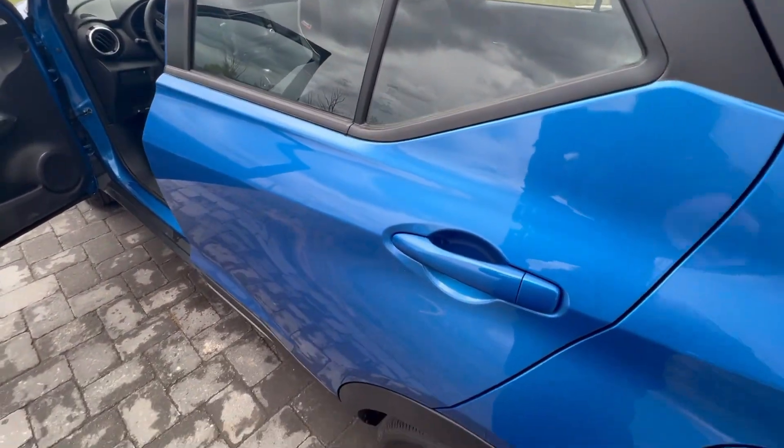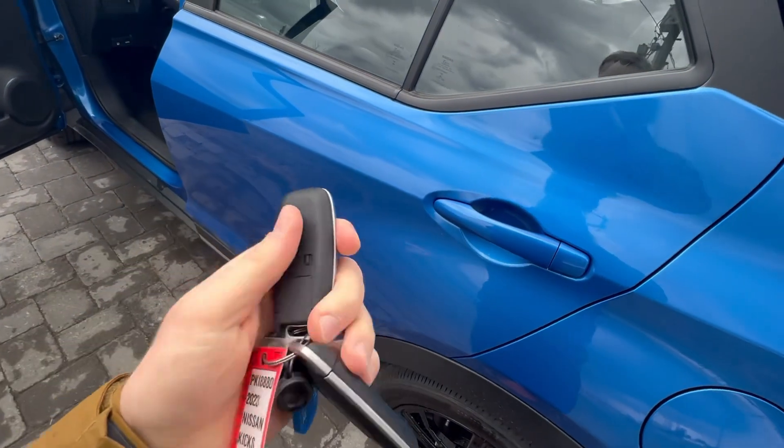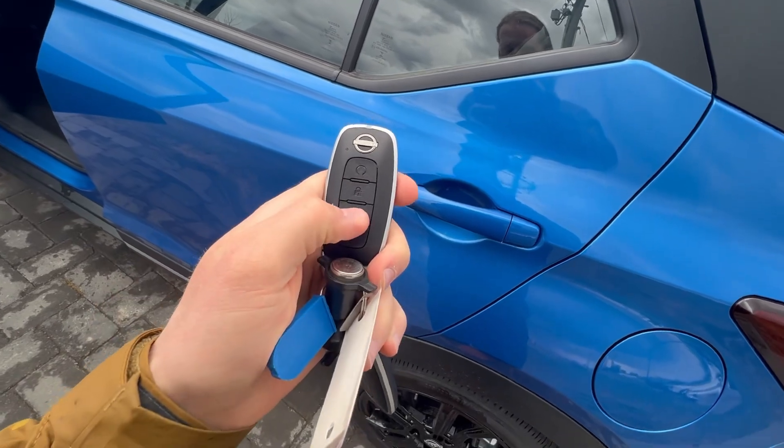Whoops — door is still locked. Hang in there, Kylie. Hold on. Check out this: you got a remote start on the fob as well, which is pretty cool.